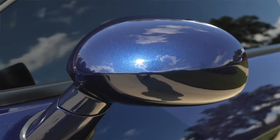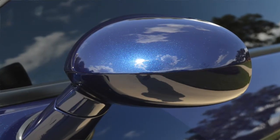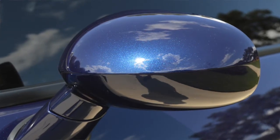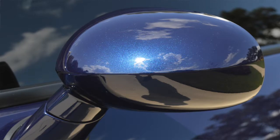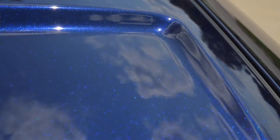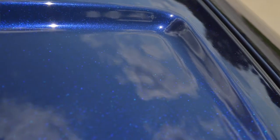Our coating doesn't really enhance gloss — it has no gloss enhancers. It's a translucent, self-leveling, ceramic-based coating. All of your gloss has to be achieved through the polishing stages, which is exactly what we focused on to ensure the vehicle had the best appearance possible.